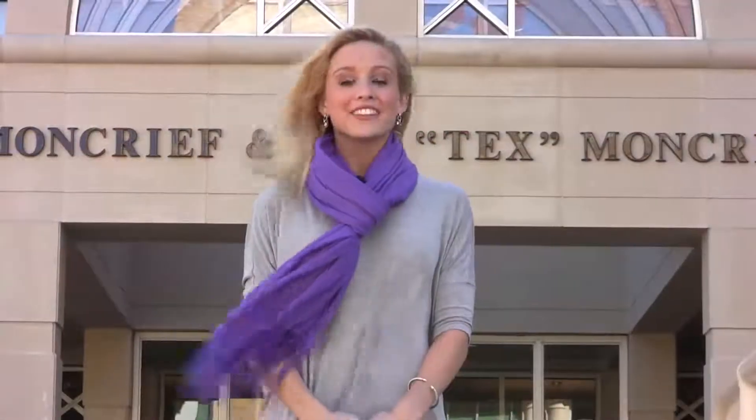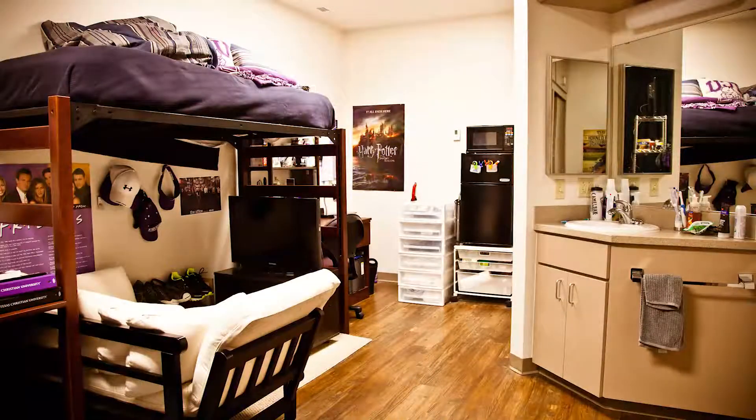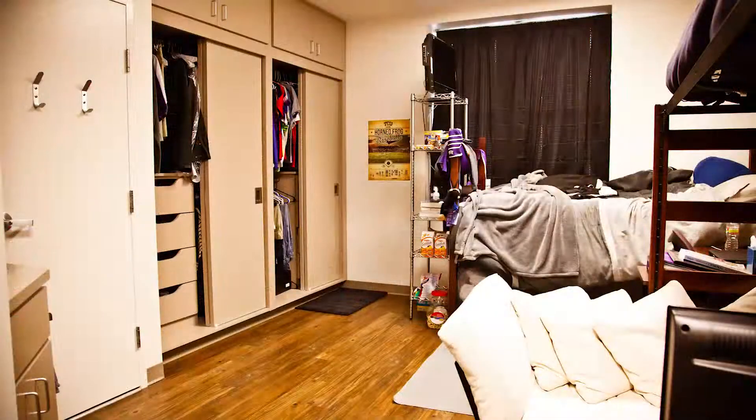Moncrief is home to athletes and non-athletes with 224 first-year residents who enjoy a unique building with double occupancy rooms and some triple rooms. Students living in the creek love the spirit and energy in their community, and the view from the fourth floor on game day is pretty cool too.